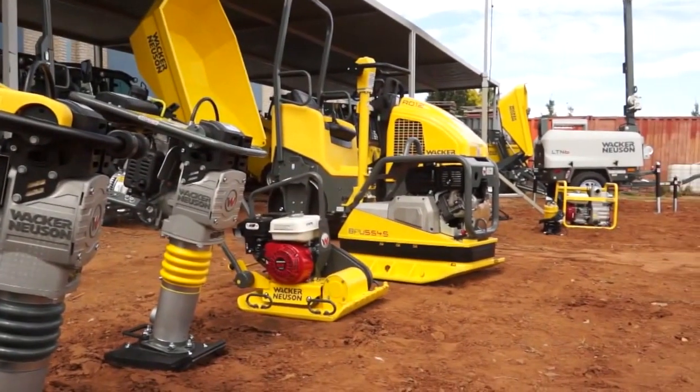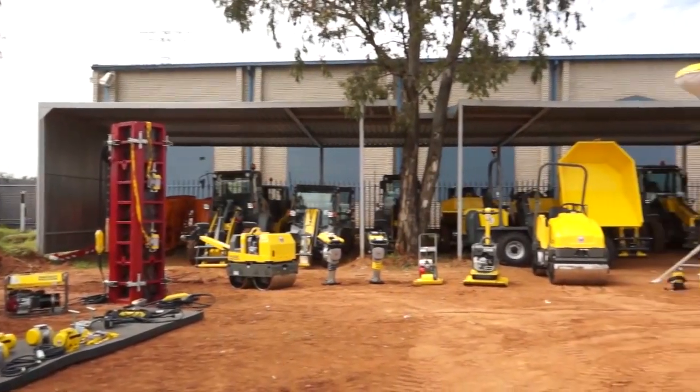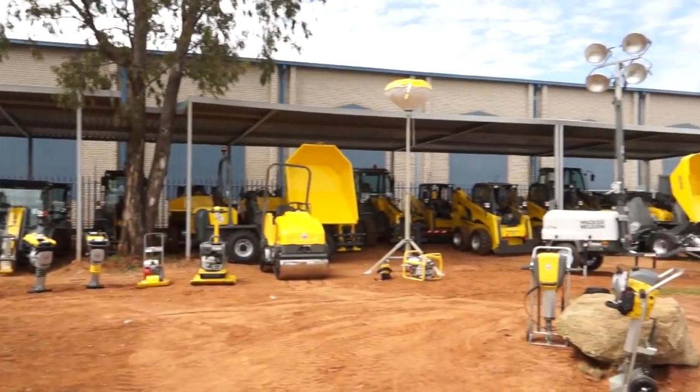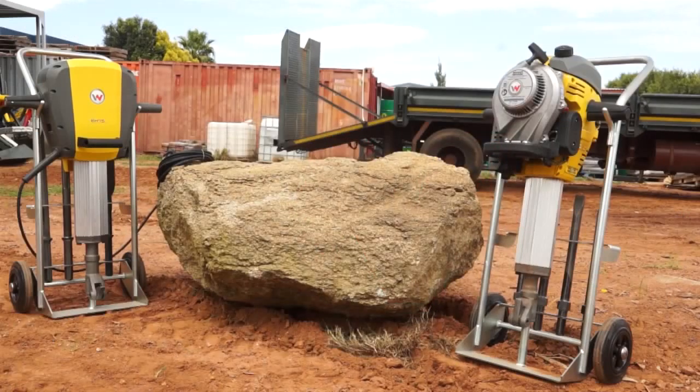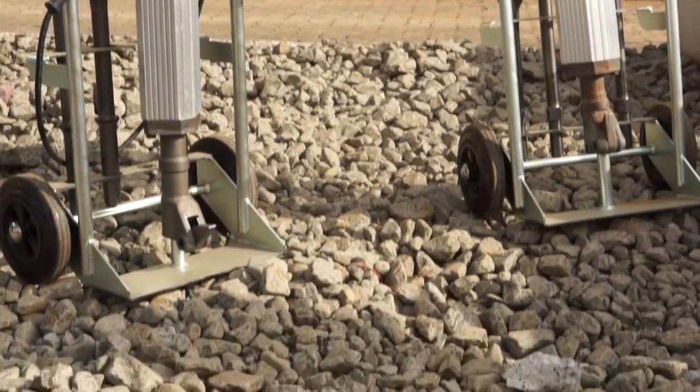Wacker Neuson has an impressive array of light equipment used for compaction — uncompromising, easy to use and durable. To break up an existing surface, our demolition hammers will do the job with ease, bringing first class power delivery with resounding success.